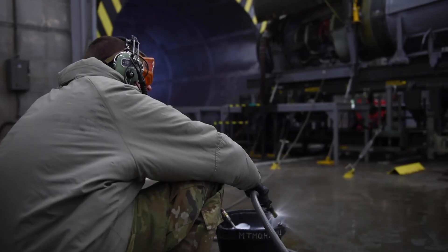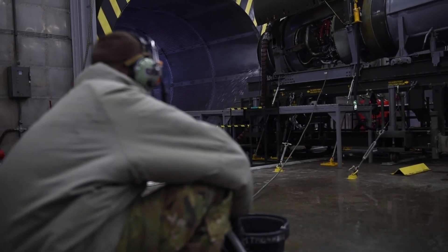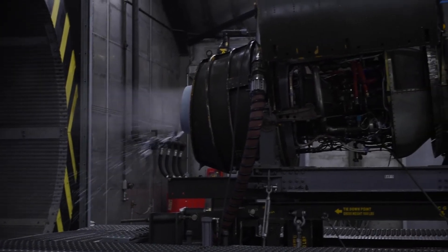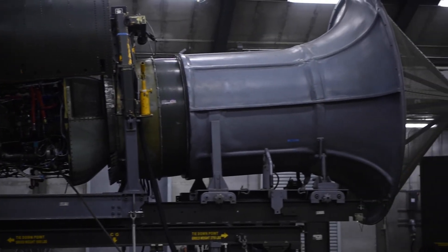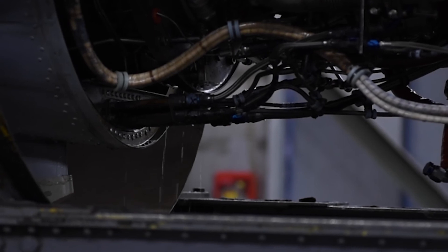What I love about my job is the people, the family environment that we maintain out here, and the amount of responsibility we have producing TF-34 engines to go all over the world and support the mission. It makes me proud at the end of the day when I can ensure that engine is good and ready to go out there and fight the mission.